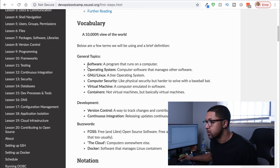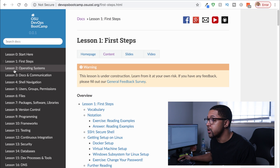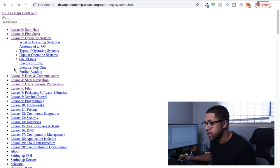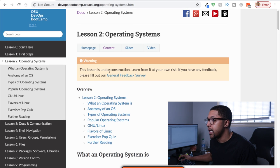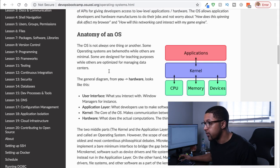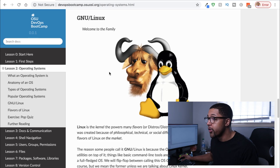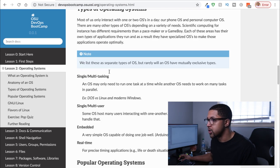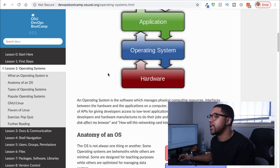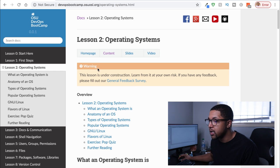It eases you into everything — talking about what software is, what an operating system is — so if you don't have a ton of exposure, this course is really well put together for someone like that. Lesson two covers operating systems in more detail, with graphics and visuals about specific operating systems. There's so much content that I'd definitely recommend going through this course with your own notes and cheat sheets. Just sitting down and breezing through it expecting to become a site reliability engineer is probably not very likely.